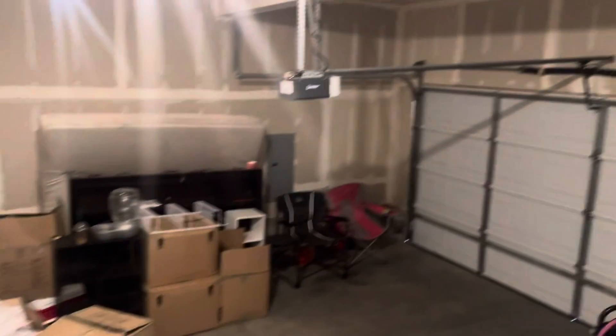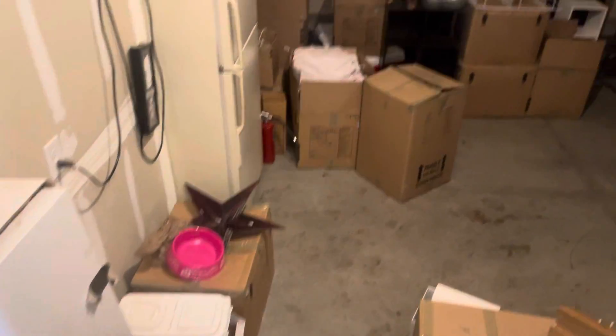Then we have our carpet, and as you can see it needs a little attention. This is your garage — nice little garage.